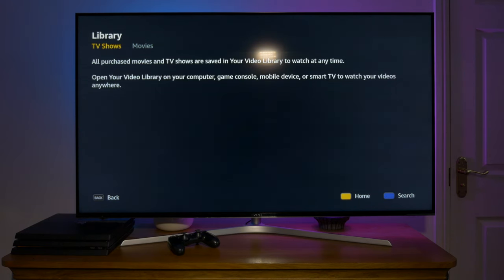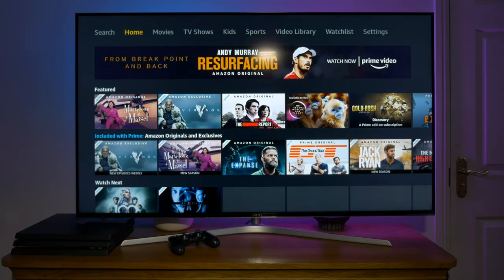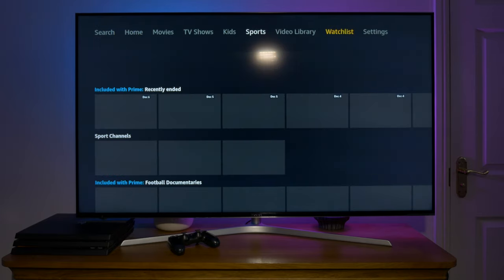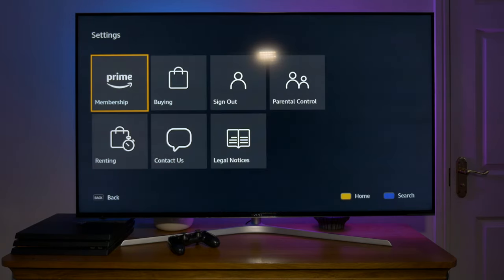To summarise, the Amazon Prime Video app on the Hisense TV is a great app and one of my favourites. It offers streaming video quality up to Ultra HD, sound quality up to 5.1 surround sound, and the subscription cost of Amazon Prime is great value, bearing in mind the other benefits you get from Amazon Prime membership.